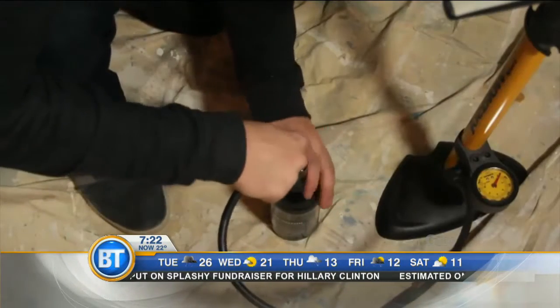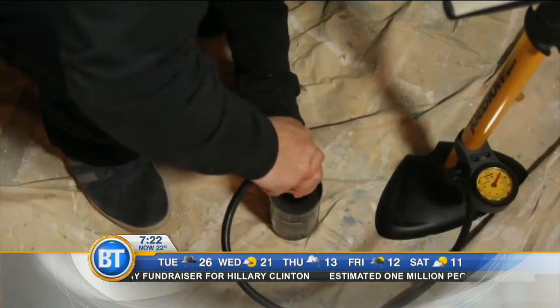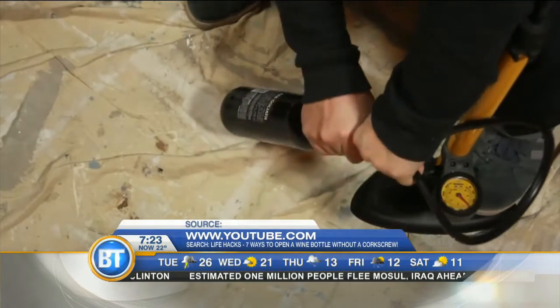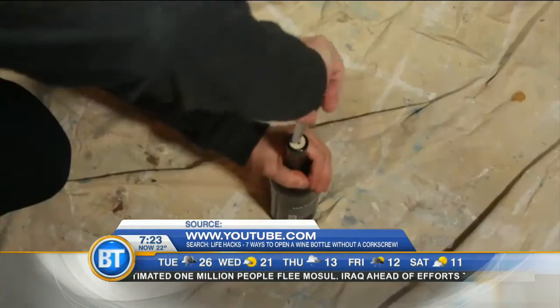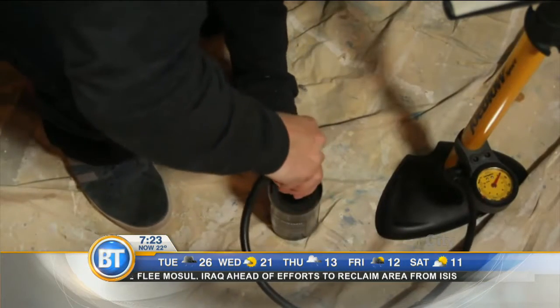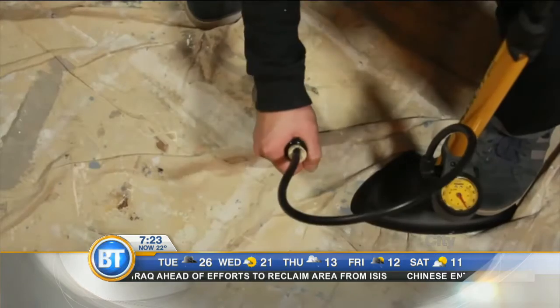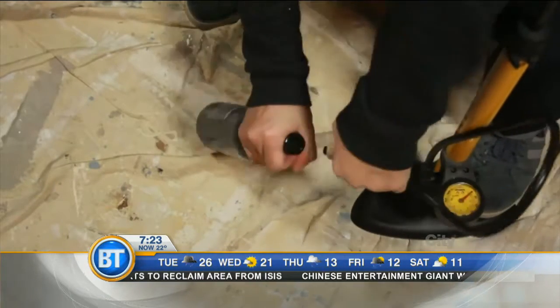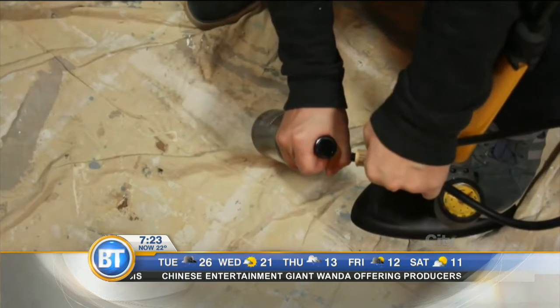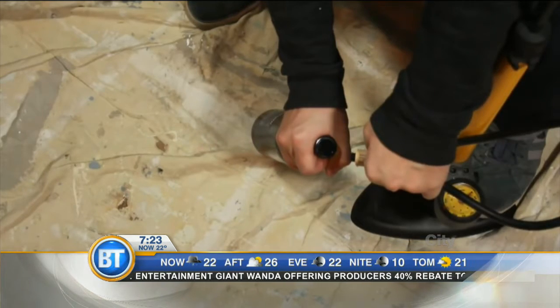Grab a bike pump and shove the tube down a hole that you bore in the cork — these are things that will improve your life. We got this off the web about how to open a wine bottle. How many times have you done without a corkscrew? So you shove an air pump down there, pump it full of air, and out comes the cork. But you're telling me you don't have a wine opener but you do have an air pump? What are the chances of that?